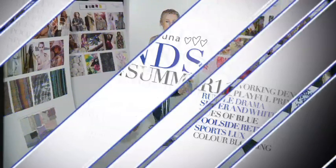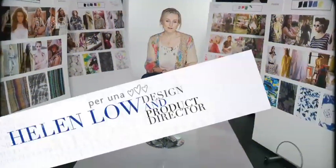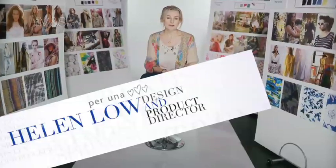We've selected a few of our key pieces from our wonderful spring collection to show you how Puruna can help you recreate those major catwalk trends for February.